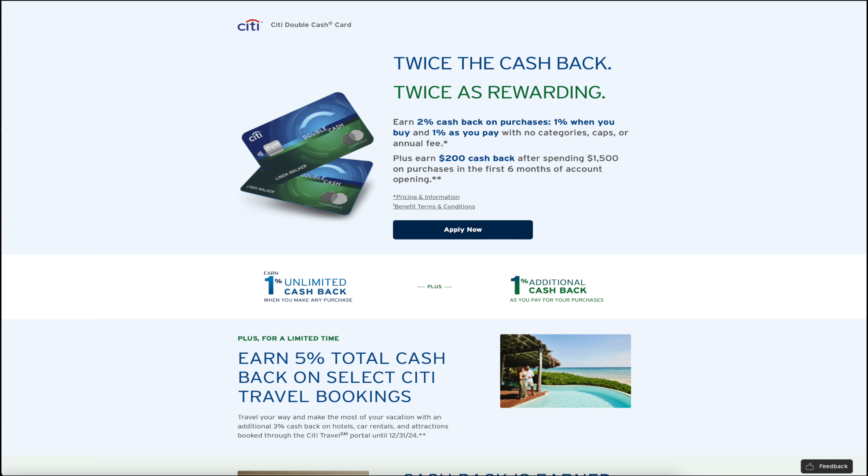In addition to that, through the end of next year, 2024, you're going to earn 5% total cash back on select Citi Travel bookings. So travel your way and make the most of your vacation with an additional 3% cash back — the initial 2% plus 3% back on hotels, car rentals, and attractions booked through the Citi Travel Portal. You get that for a full year. That's likely them trying to match Chase, who on all their main cards gives you 5% back through the Travel Portal. If you have no other travel card options and you're more of a cash back person, it's still 5% — just make sure the booking price is the same going through Citi versus going directly.